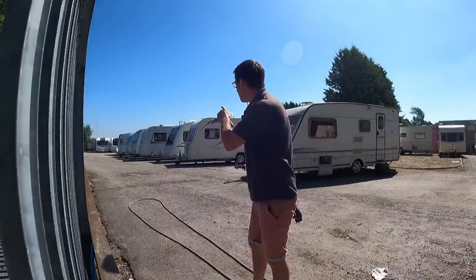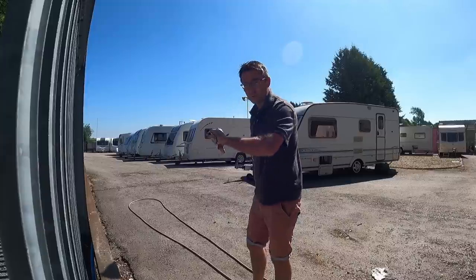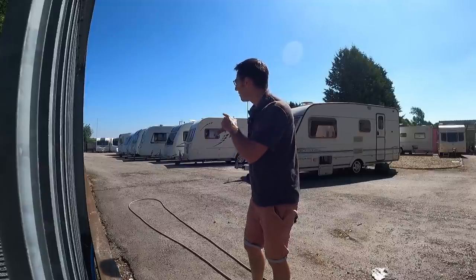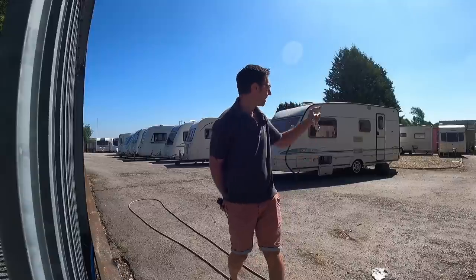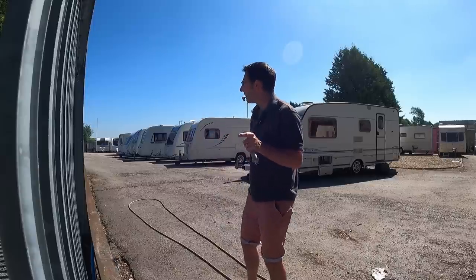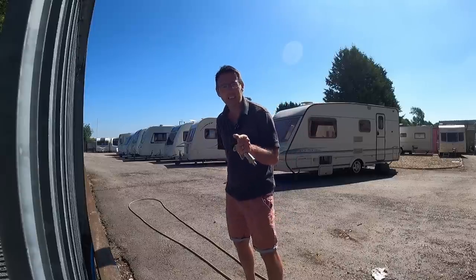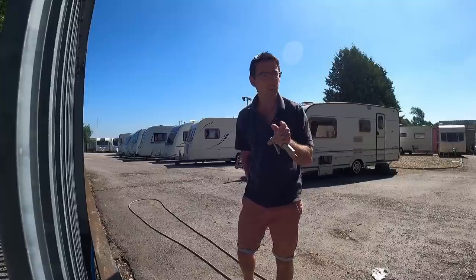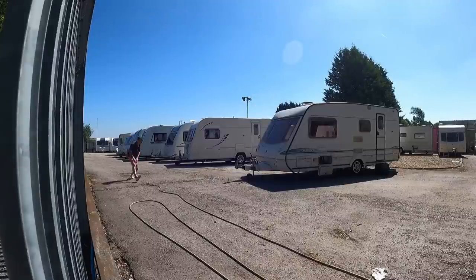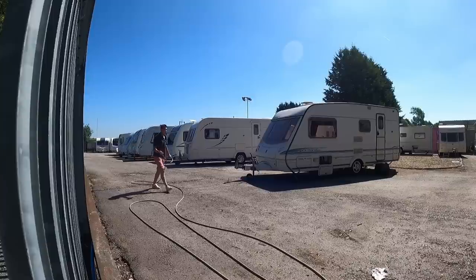I'm going to get these all washed off now, give them a quick flick over. Hopefully I'll get this done before 11 o'clock, we can open up and get the motorhome sorted. I don't think it's going to be too busy today but you never know, it could surprise me. Because the vans are dirty, they need to be cleaned - you need to get your vans looking a bit better, they're all filthy.